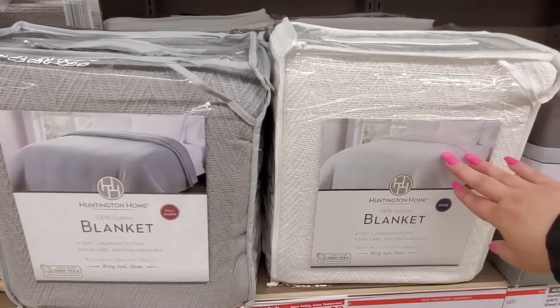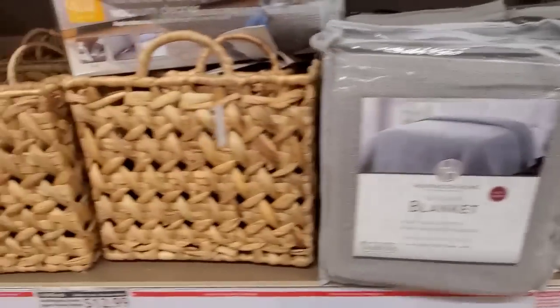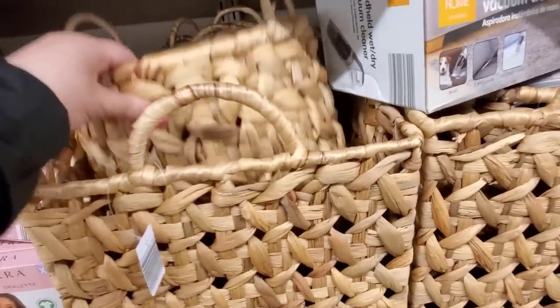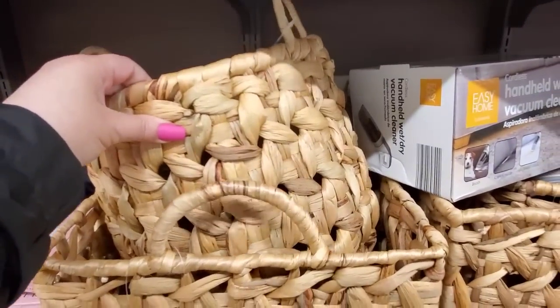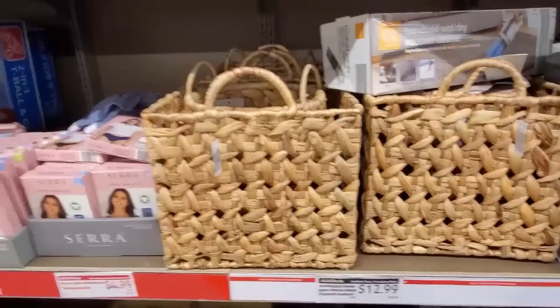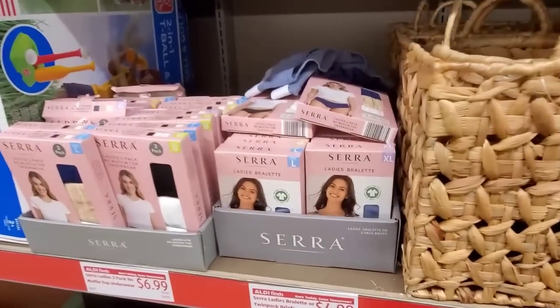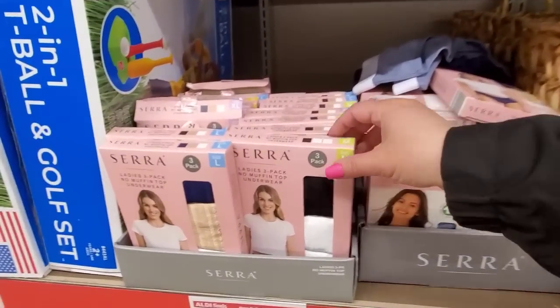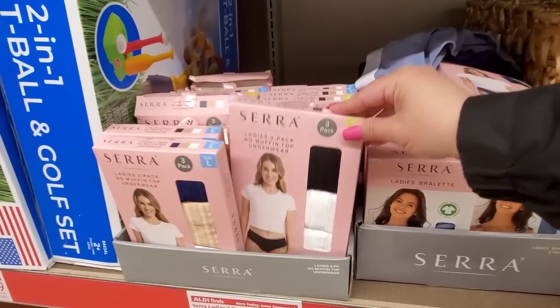You can get full/queen or you can get the king size. Here are the baskets at $12.99 — they have this shape as well. And the bralettes are $4.99. The undergarments are $6.99.